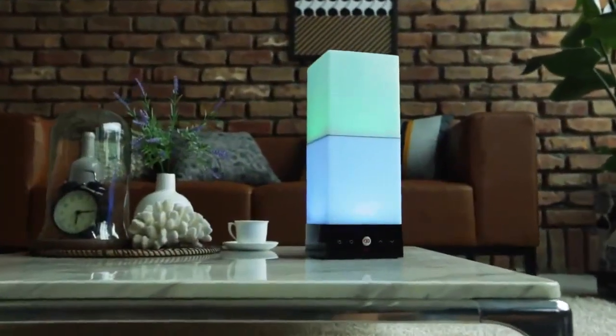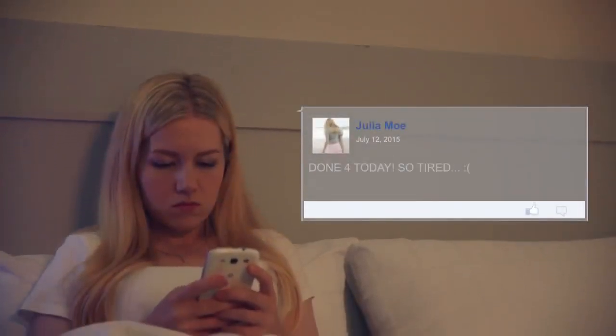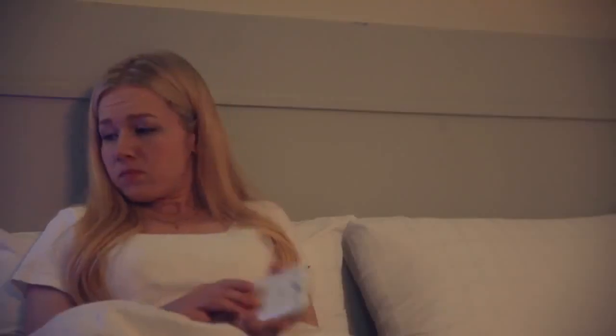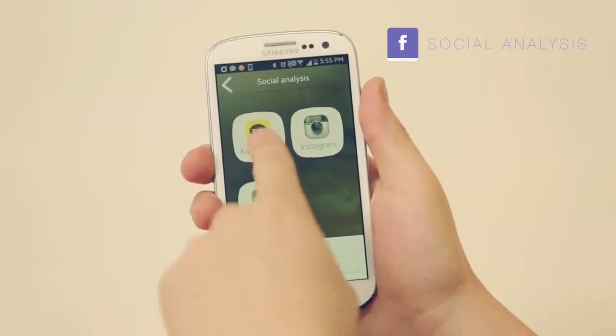The Oneia is a new device that helps you build your emotional intelligence so you can learn to manage your emotions and be emotionally healthy. Using your social media posts, the Oneia can visually display your current emotional state, allowing you to identify and understand how you feel. The Oneia connects to your social media profiles and analyzes your posts to determine your current emotional state.